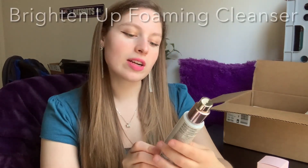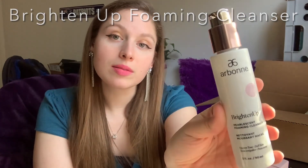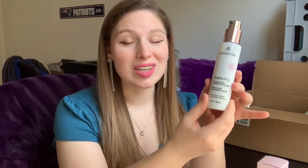The first thing I have here is the Brighten Up Pearlescent Foaming Cleanser. This pearlescent vegan face cleanser magically transforms from a cream to a rich foam and gently whisks away makeup, oil, and debris without stripping the skin of its natural moisture. It leaves your skin feeling fresh and prepped for products that follow. This is allergen and dermatologist tested, which is super important to me because my skin is super sensitive — even though I've had zero trouble with Arbonne skincare products.